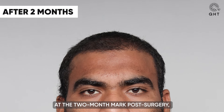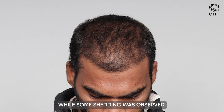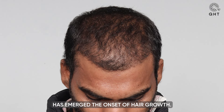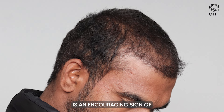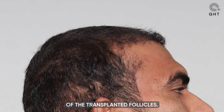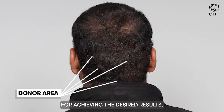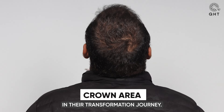At the two-month mark post-surgery, our patient's journey towards hair restoration is progressing steadily. While some shedding was observed, a positive development has emerged: the onset of hair growth. This early growth is an encouraging sign of the effectiveness of our treatment approach and the resilience of the transplanted follicles. Despite the shedding phase, our patient is on track for achieving the desired results, marking another step forward in their transformation journey.